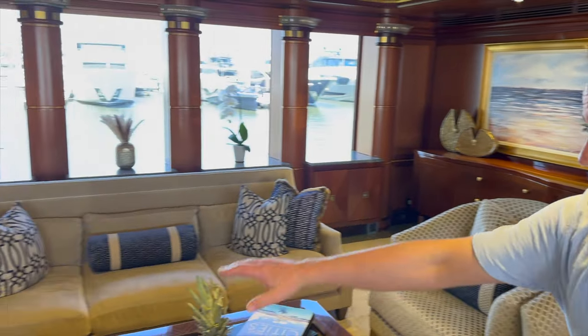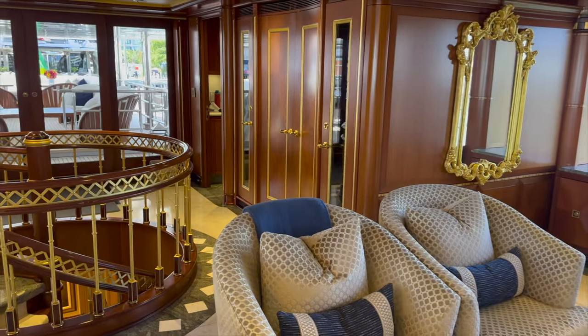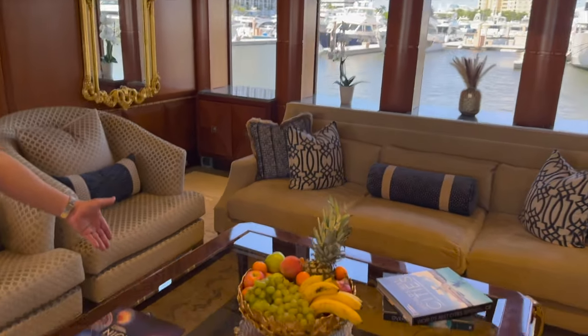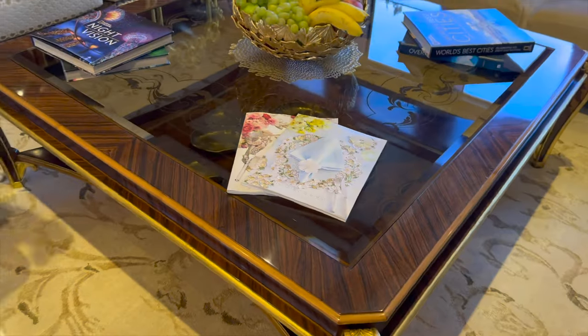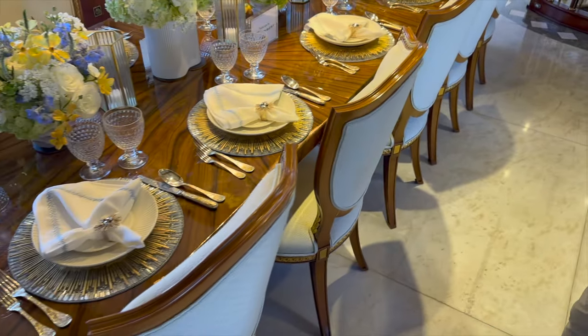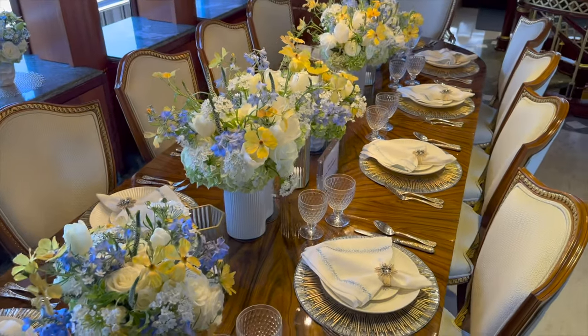So right now we're in the main salon and some of you will recognize it from the television show. You're going to see we've got all new furniture — actually, what we've done is reupholstered the chairs and put a new couch in here. This table you'll probably recognize from the Sky Lounge, which we'll show you what's new up in that room. And of course, the main dining room table with a lovely tablescape by Kim Saber.